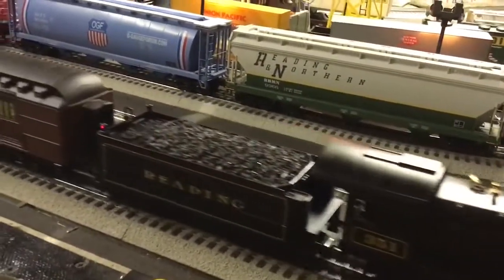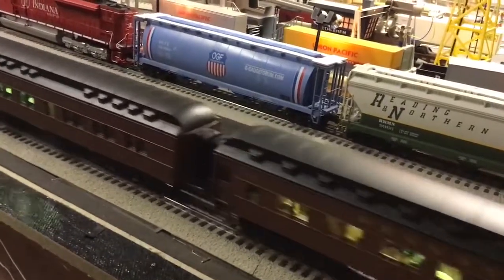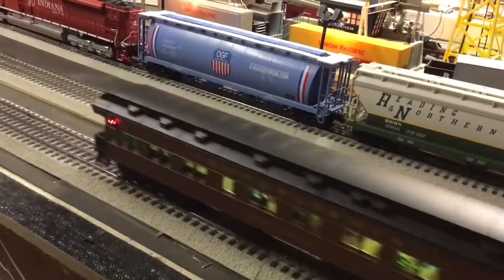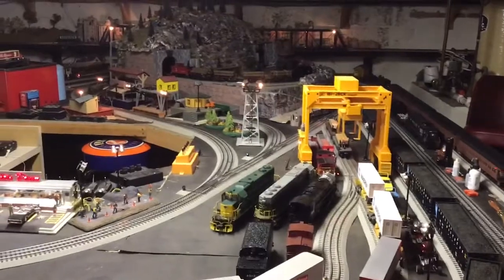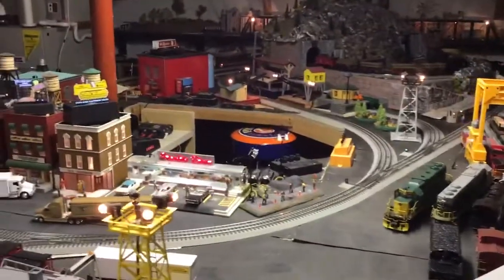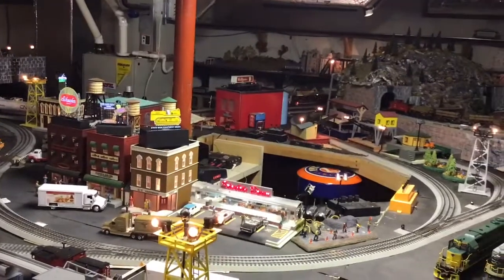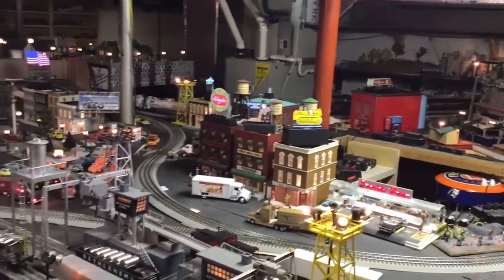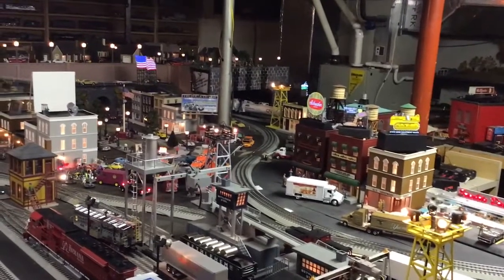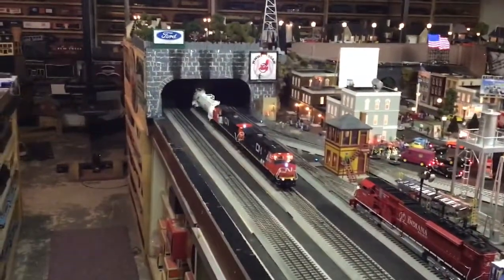What I have going is it pulling four Pennsylvania heavyweight cars from the Red Arrow set — still have them on the track. They'll be running around the layout. It does not have the track sensor on the tender, so when it goes over the sensor track it doesn't do anything, it just goes over it. This is one of the earlier ones. There's the whistle again — bring it around the layout, come out of the tunnel.